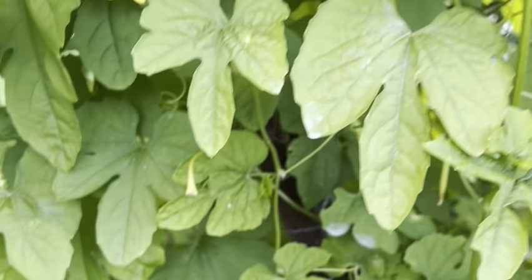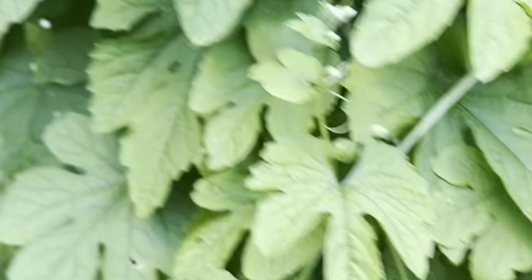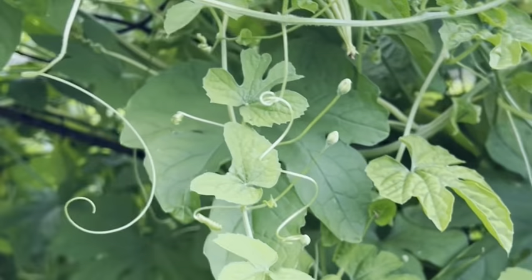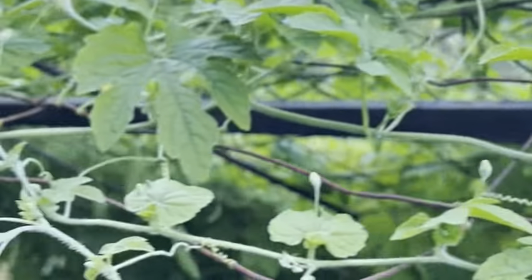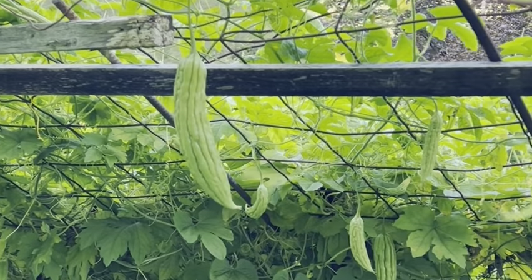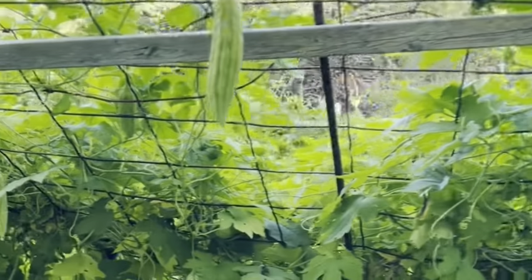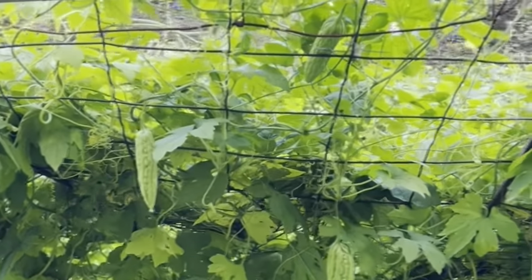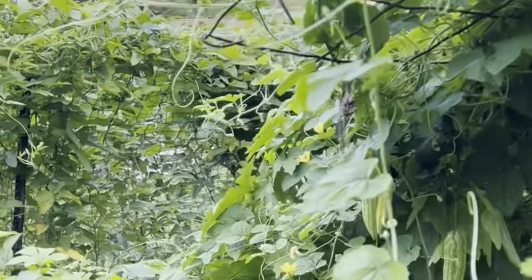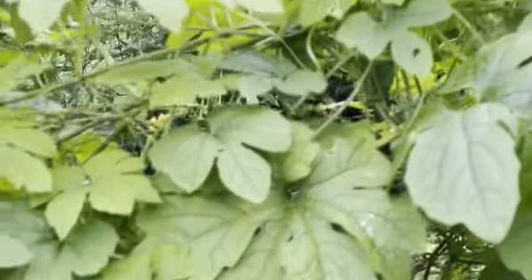More bitter gourd — look at that! See, look at that — more babies, yep. Got my bitter gourd. And the one there is hiding, yeah, and one there is hiding too.